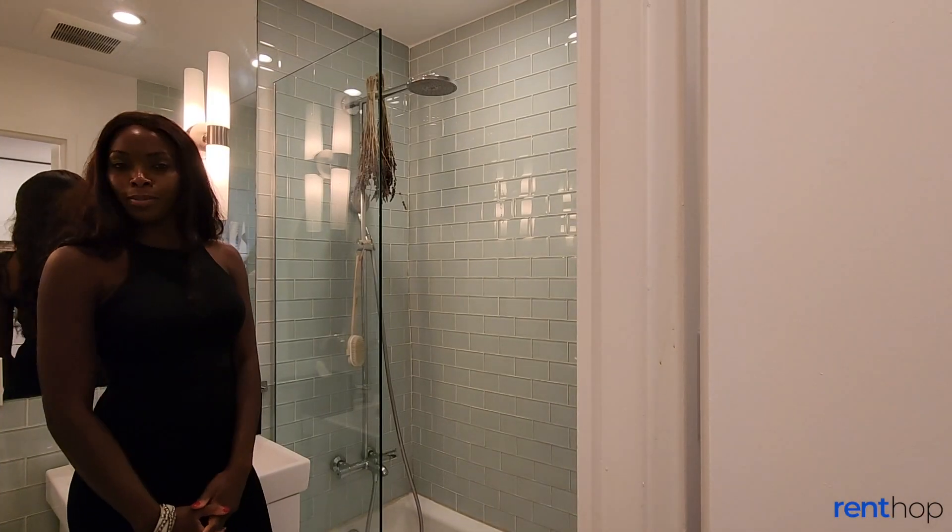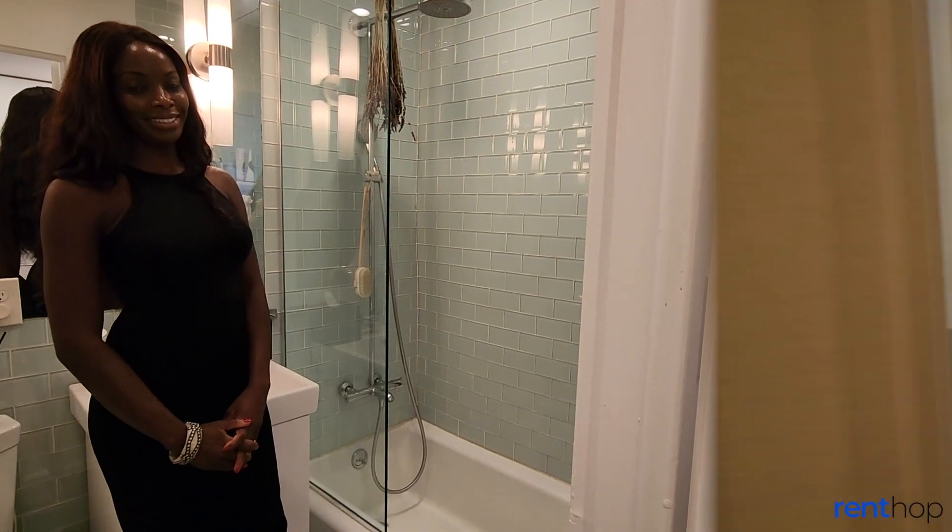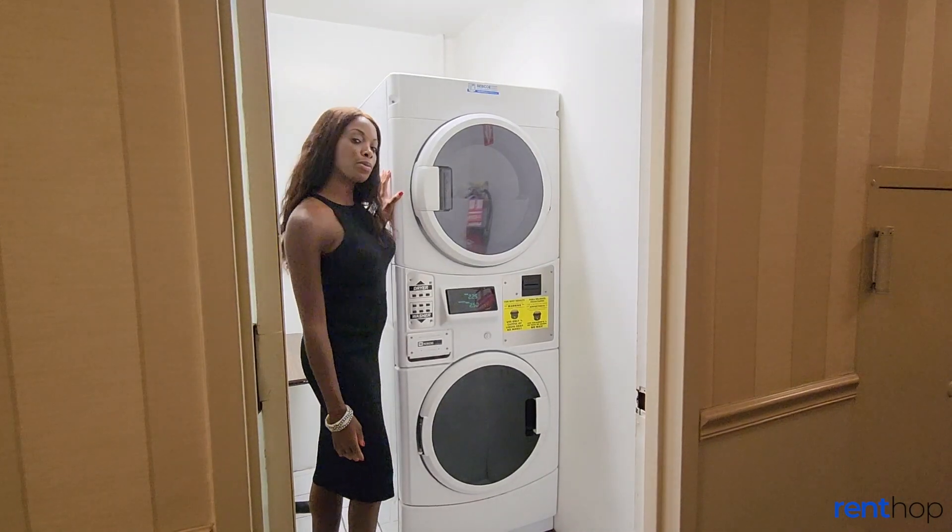And of course, the bathroom has a shower and a full-size tub. The laundry room is just steps away from the apartment.